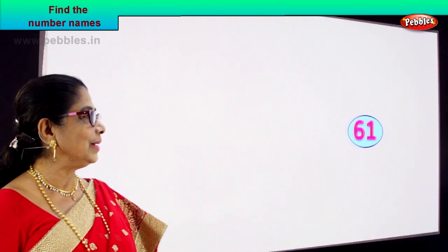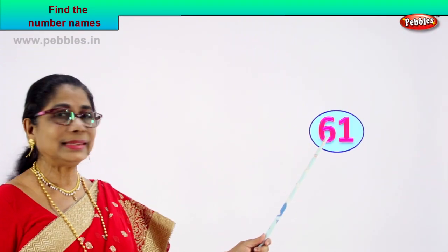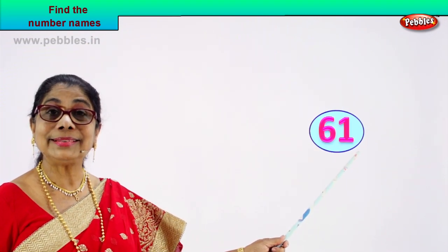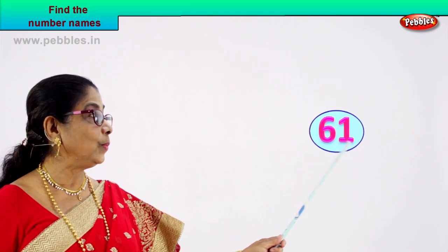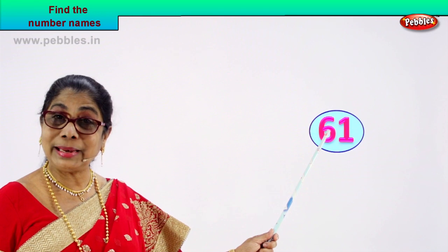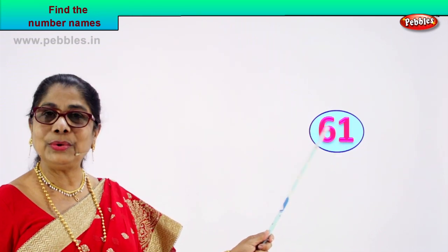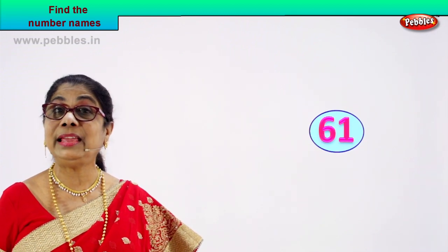Shall we take another number? Look at the number, read aloud. Six and one — sixty-one. Sixty-one. Do you know to spell sixty? Yes, you do. One? Yes. You know to spell sixty, you know to spell one, and that makes it very easy.